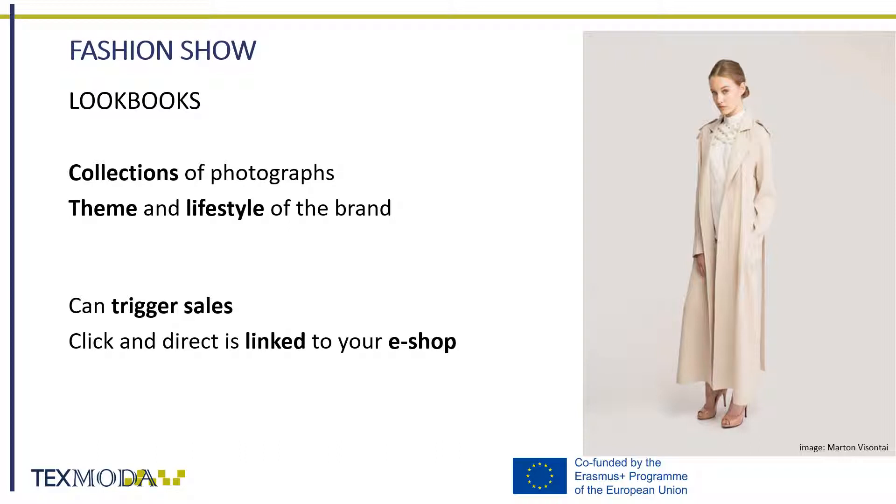Now let's learn a bit more about lookbooks. Lookbooks are collections of photographs that represent your brand and the theme you went for in your collection. In the digital era, lookbooks are much more than a few photographs of your looks — they can trigger sales, and for that you should always guarantee that the click and direct link leads to your sales page.